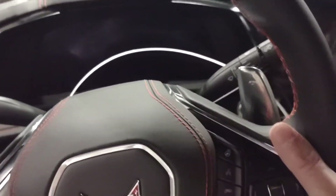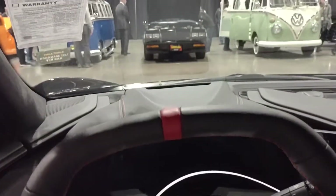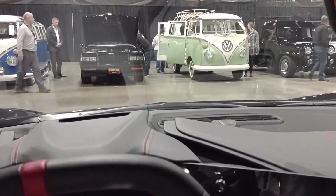Anyway, paddles. That's it folks, that's the view of the interior of the C8 Corvette.